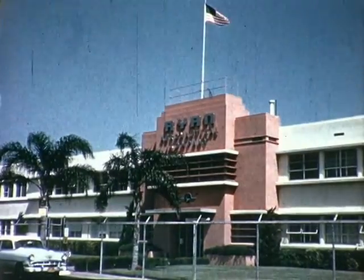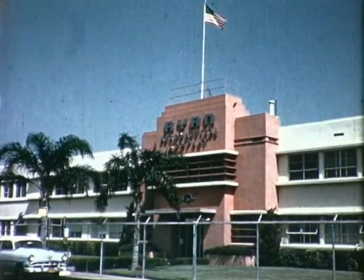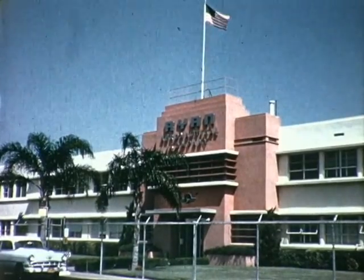The Director of Engineering and Customer Relations for the Electronics Division of the Ryan Aeronautical Company, Mr. Owen Olds.